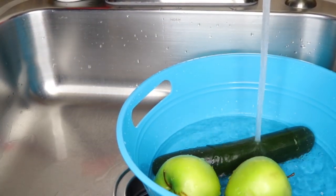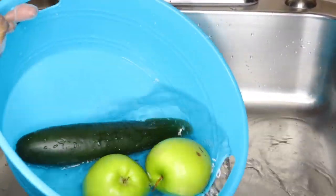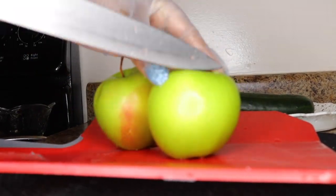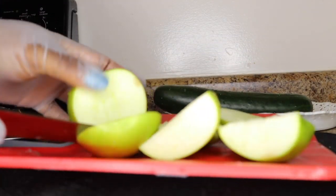It is important to thoroughly clean your fruits so you don't put those pesticides into your system. So here are my clean fruits, ready to go.